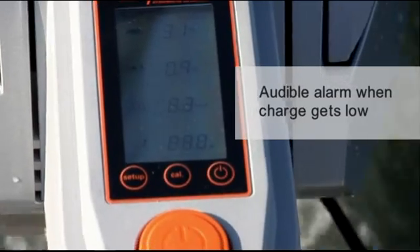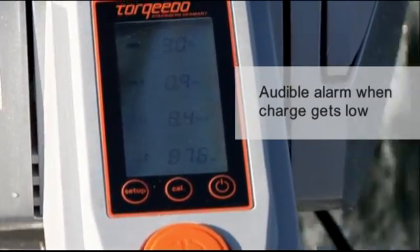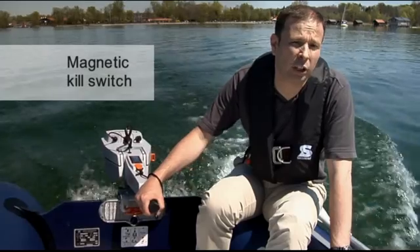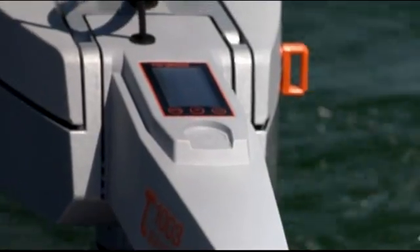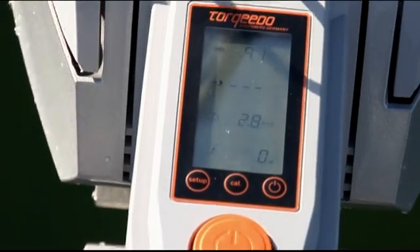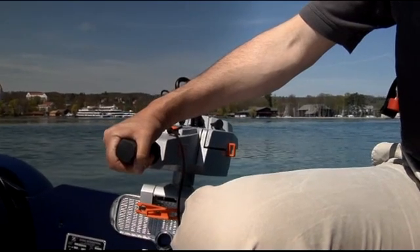Finally, there's an audible alarm to warn you when your power supply gets low, just like in your car. I can tell you this is highly addictive — once you've used the system, you never want to do without it. Also, the kill switch is waterproof. That's why we did it magnetic. You can pull it off in any direction and the motor will stop. If you put the kill switch back on, you first have to set the tiller to zero and then you can go again, so nobody can get hurt by accidentally starting the motor.